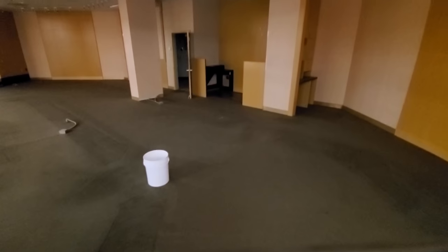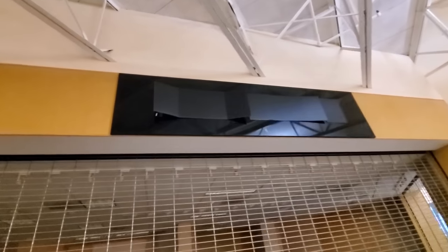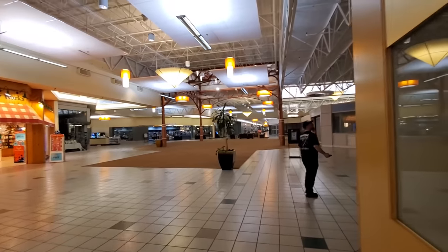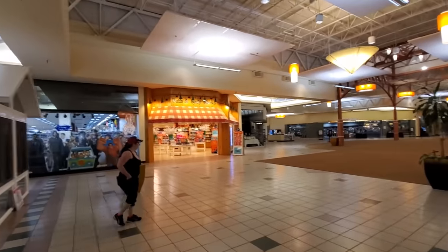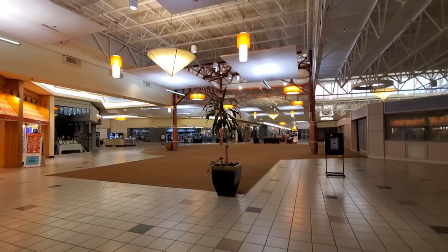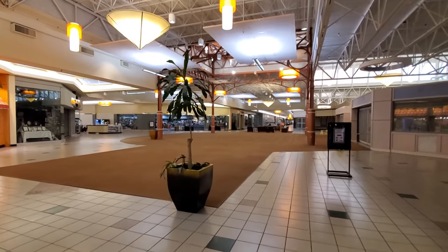I don't know what this was either. Richard just pointed out that this was Kay Jewelers — you can see the Kay up there under the cardboard. Look at this big, wide open area here. We've got Bath and Body Works over here, but this actually reminds me of Carnation Mall in Alliance with this big open middle area.